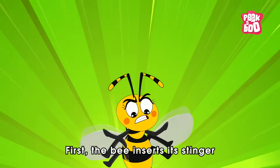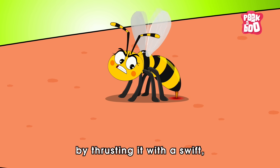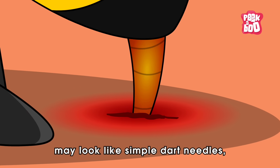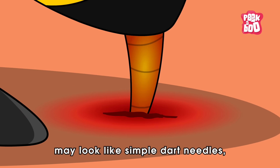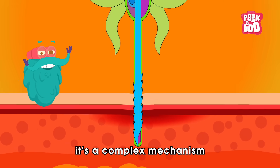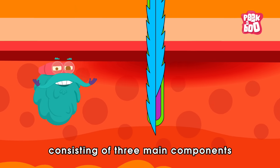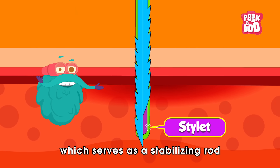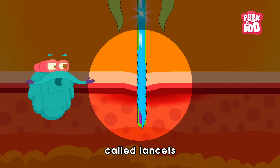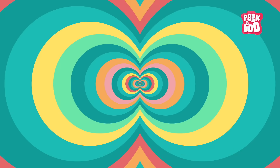First, the bee inserts its stinger into the target's skin by thrusting it with a swift stabbing motion. On the surface, these stingers may look like simple dart needles. But if you take a closer look, you'll see that it's a complex mechanism consisting of three main components: the stylet, which serves as a stabilising rod, and two digging blades called lancets, equipped with backward-facing barbs.